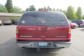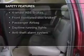Keyless entry, power door locks, power windows, cruise control, a DVD system, an AM-FM stereo with multi-disc CD changer, power mirrors.